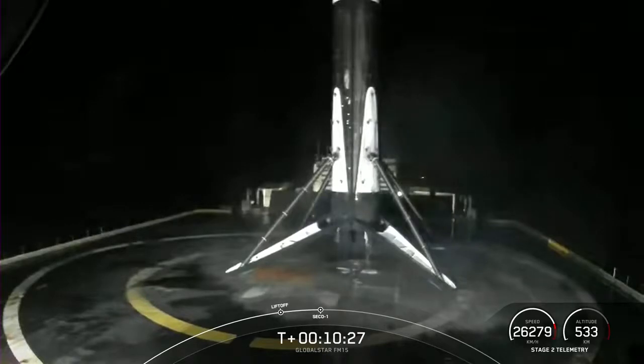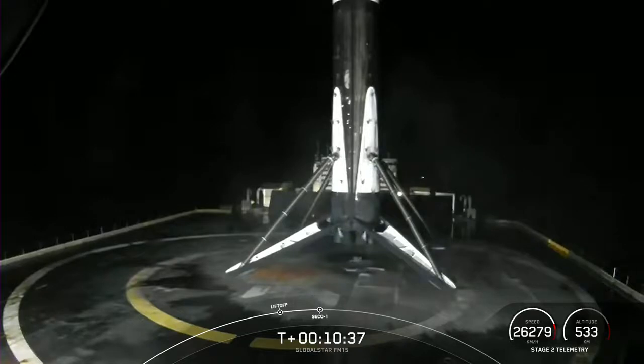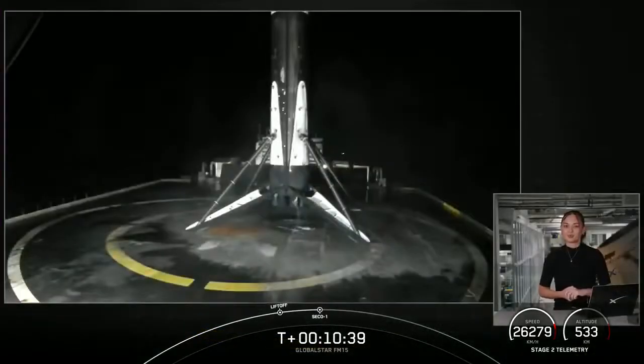With that, we are going to be in a coast phase until just before we relight the MVAC engine again on the second stage. So sit back and enjoy the space jams — we'll see you just after the T plus one hour mark.